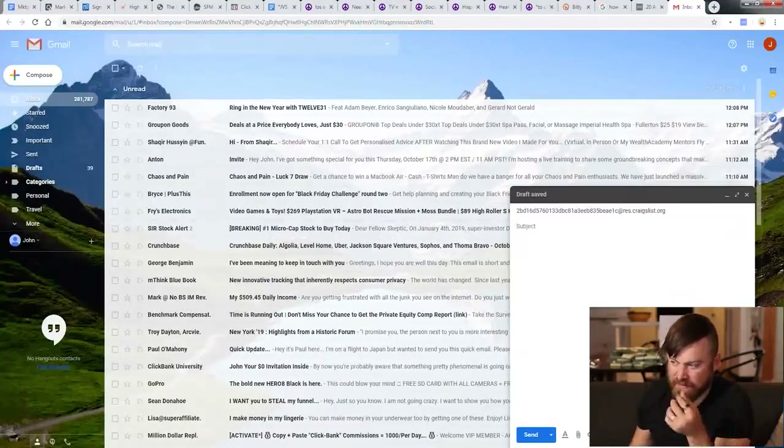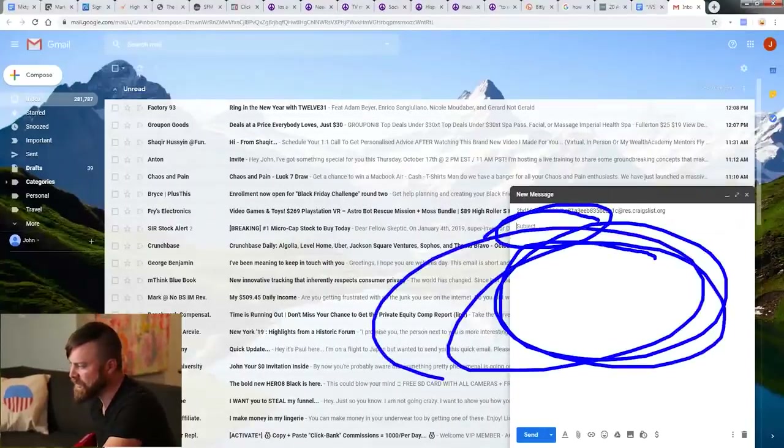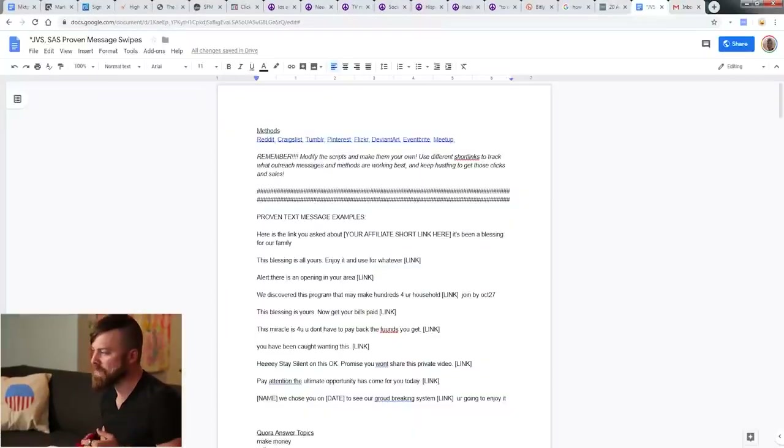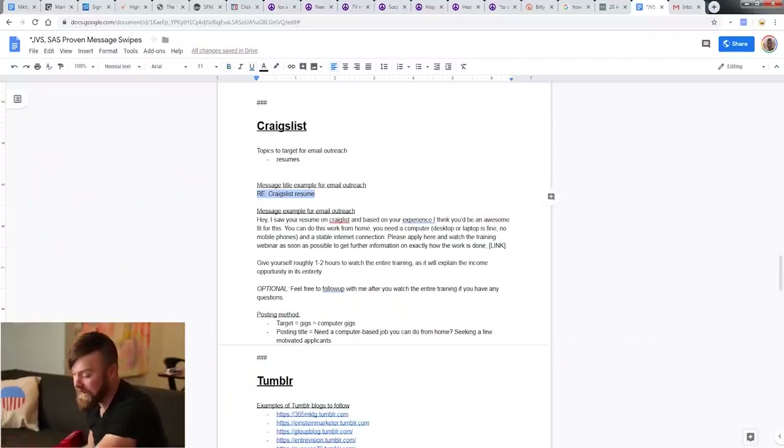We're going to write them a message and include our affiliate link in that email. I've created a file that has all the methods I use for affiliate marketing in one document. Stay to the end and I'll share how you can access this document so you can copy my message templates if you want. I do suggest you modify things using your own words — don't feel like you always have to copy and paste. We need to get this person clicking on our affiliate link and buying. The first step is getting them to click on the email, so the subject line we're going to use is 'Craigslist resume.'